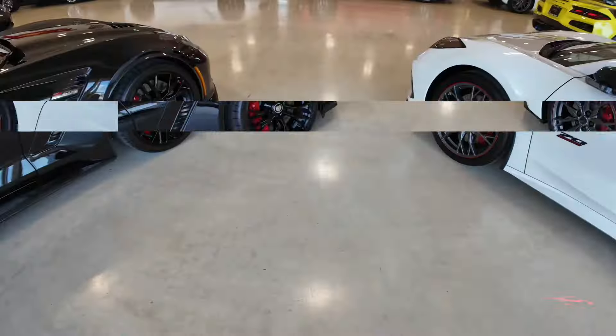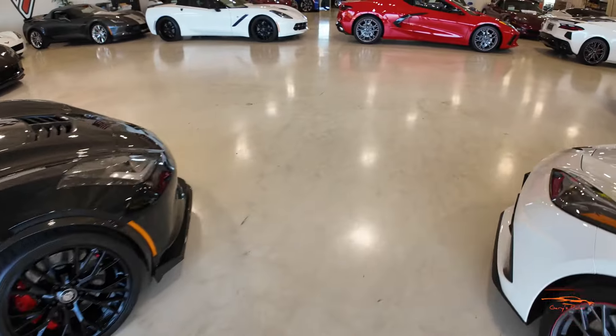Hey guys, welcome back to the channel. Thanks for hitting that play button. I hope you guys are having a great day. I'm here at Corvette World Dallas so I can give you guys a quick look at the Corvettes they have for sale. Let's get into the video.